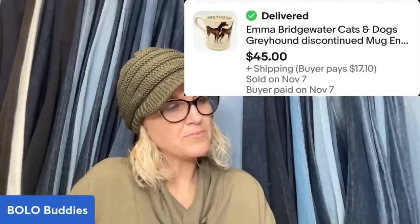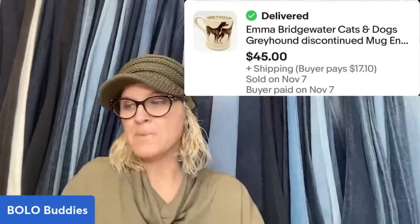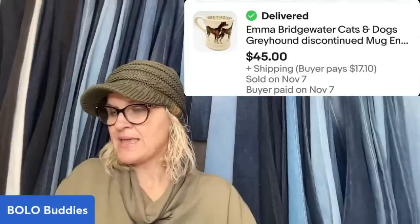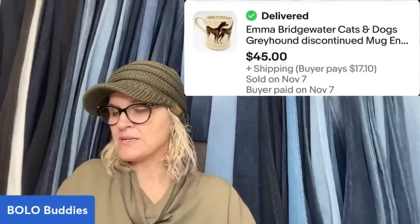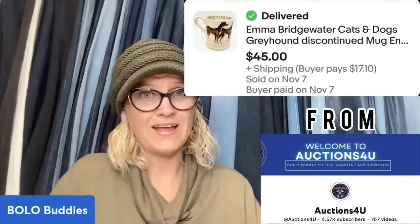This one is pretty cool — six items for $20, approximately $3 each, and it sold within 24 hours for $45 plus shipping. It is an Emma Bridgewater mug — cats and dogs, greyhound, discontinued mug. Both Donna and T are pumping out amazing inventory, buying from storage units and estates.